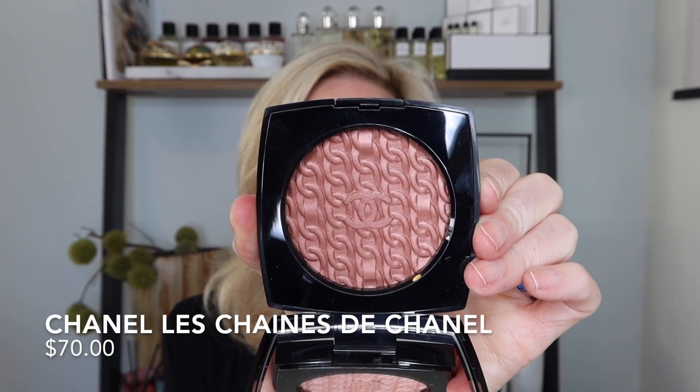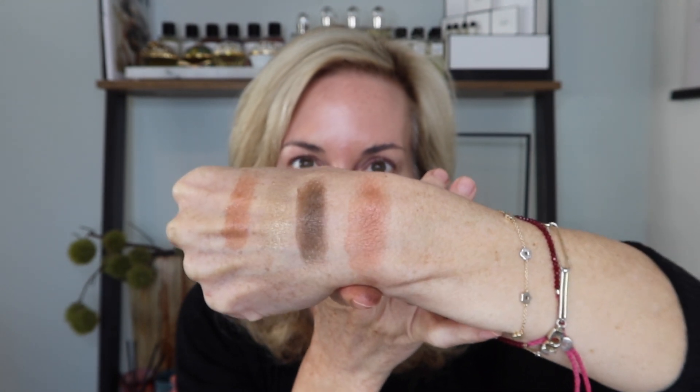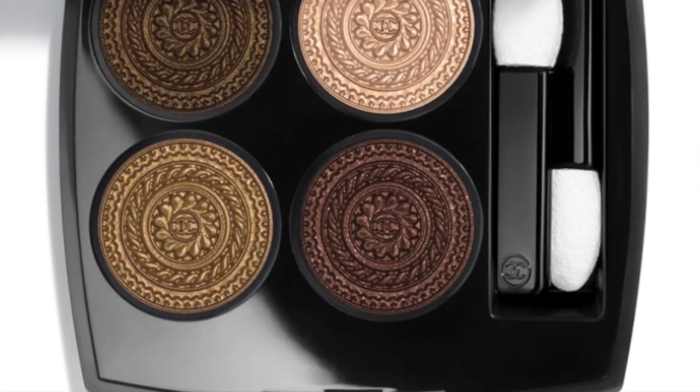I want to go ahead and swatch the Les Chaînes de Chanel. This is a very limited edition bronzy rose blush — it is a sort of illuminating blush that gives you a really beautiful luminous look on the skin in a bronzy rose color. At first I thought it was just a highlighter, but it is just a beautiful blush. The chain design mimics many of the designs in the Chanel fashion collection, similar to how they previously embossed the Chanel button print. I just love the thought behind the overall holiday collection.